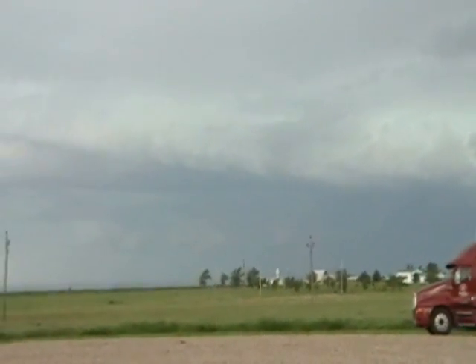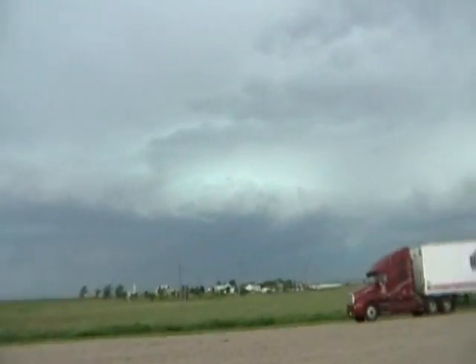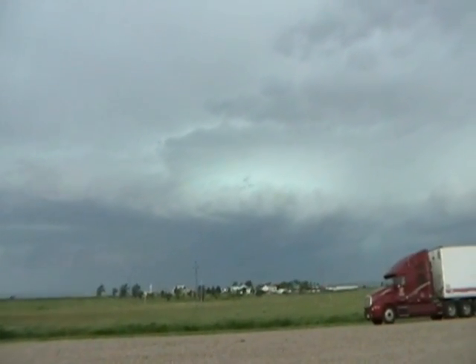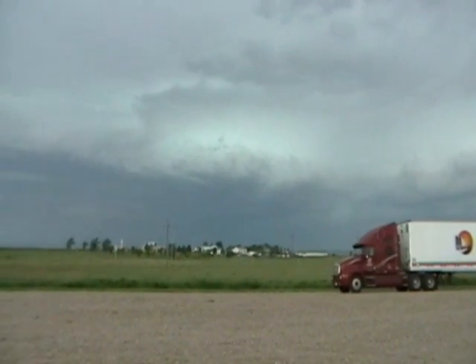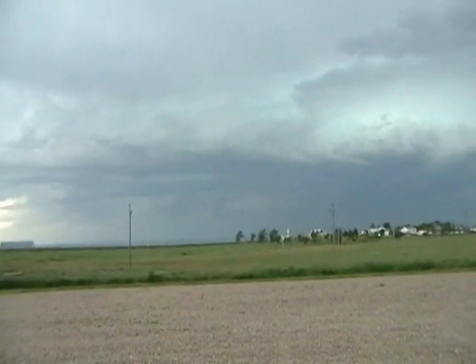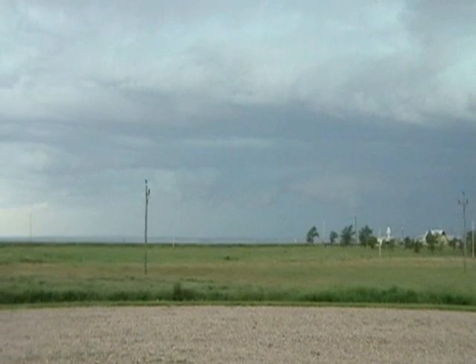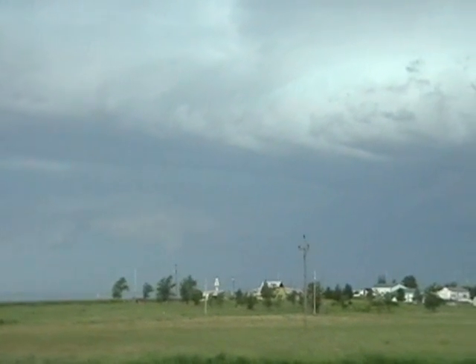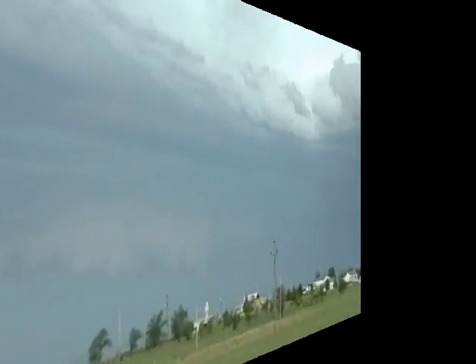Oh, the lightning — you should have seen that. That just looks bad. Right for us. That looks cool up there. The structure of this thing is amazing, dude.